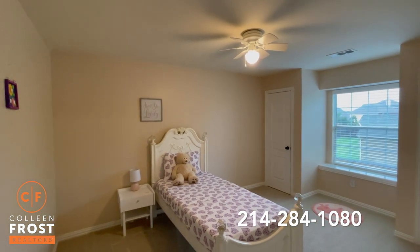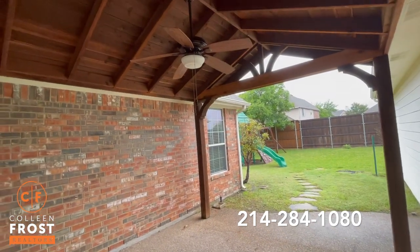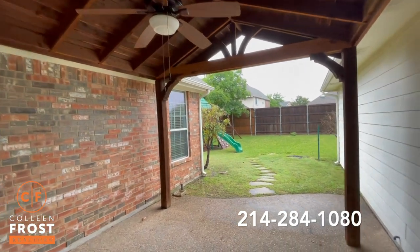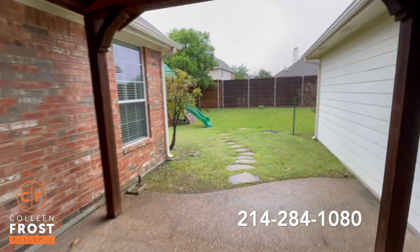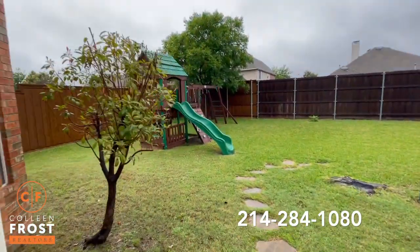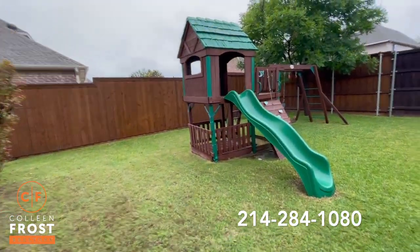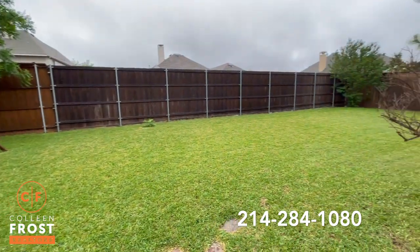Now let's check out your private backyard. Here we are on the covered patio, with another outdoor ceiling fan. You can hear the birds chirping — it's just so peaceful. Great size backyard with plenty of room for a pool, and you'll notice how private this backyard is.